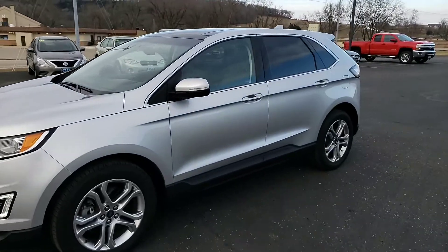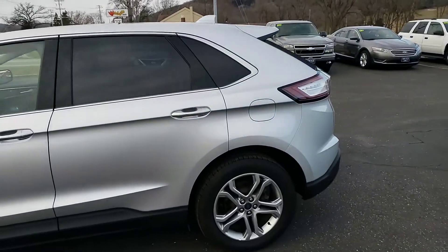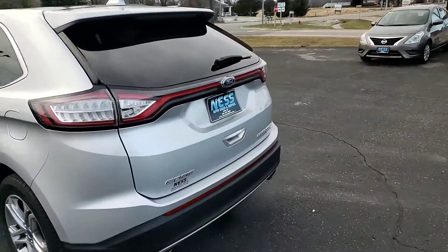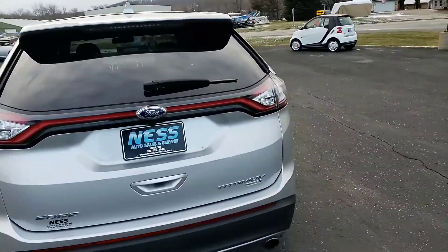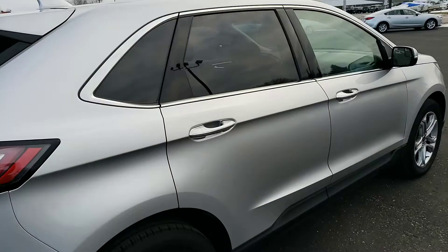Ness Auto Sales and Service presents a video tour of this 2018 Ford Edge Titanium. It has leather seats, panoramic moonroof, and the titanium package — a very nice, clean vehicle. 2018 model, silver in color.